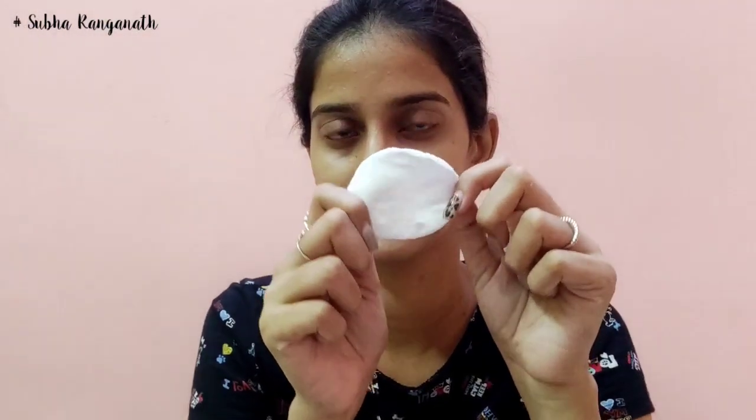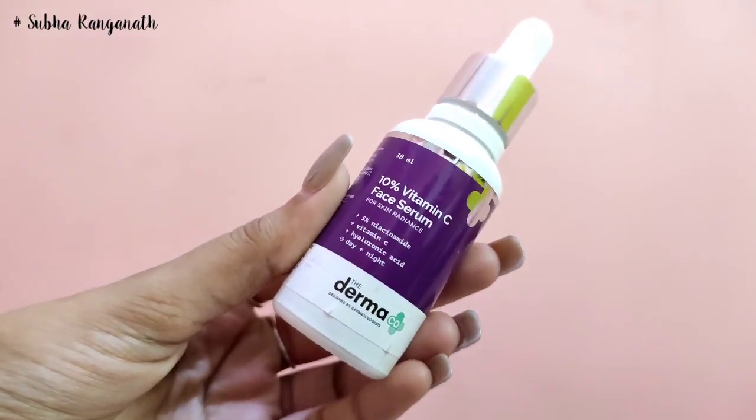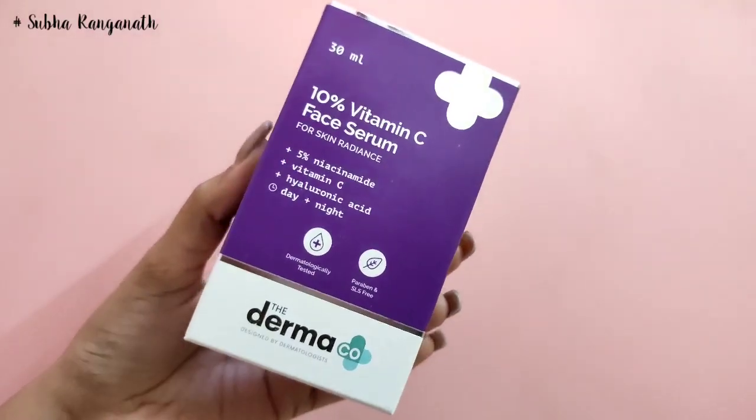Rose water is affordable and easy to use. You can use it to remove all the toner residue with a cotton pad. Next, you can use a serum on your skin.